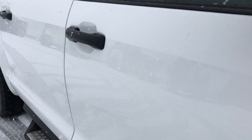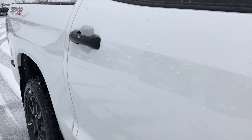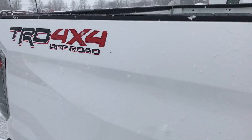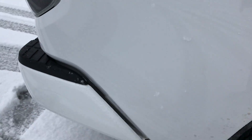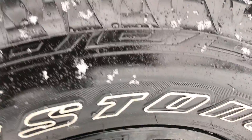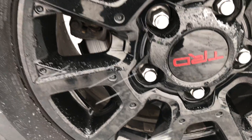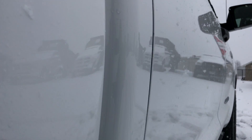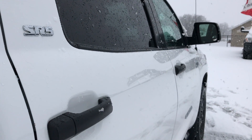Down this side of the truck you can see just how clean the body is, how reflective the paint is. You can see the back rim is in excellent shape as well. Didn't see one scuff or scrape on any of the rims, and didn't see any dents or dings down this side.